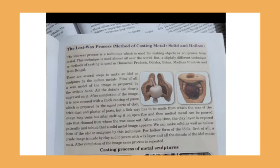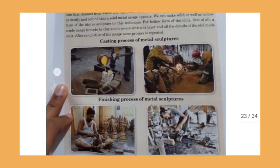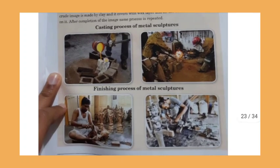First, we made a wax model. Then we coated it with the plaster of Paris mixture and removed the model after it hardened. Then we melted the metal and poured it into the mold. After the metal cooled, we removed it from the mold, and the sculpture was formed. Finally, finishing work was done on the sculpture. This completes the lost wax process.